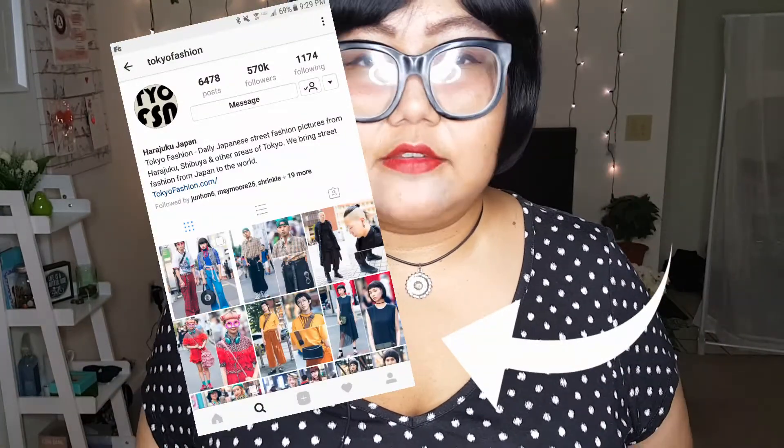Hi guys, Fawn here, welcome back to my channel. I was browsing on my Instagram and I ran into a few photos from this Instagrammer called Tokyo Fashion. I've been following them for a long time and I really get a lot of inspiration from that Instagram. So I decided to put together a video for you guys — plus size Harajuku Japanese fashion. It's a more interesting look with a lot of prints and fabrics mixed together, a lot of colors mixed together. I hope you guys enjoy, let's get started!